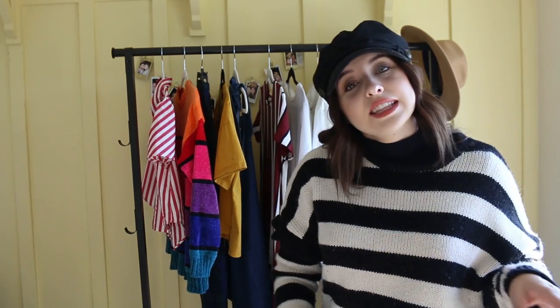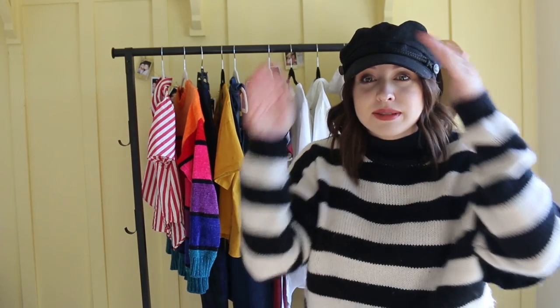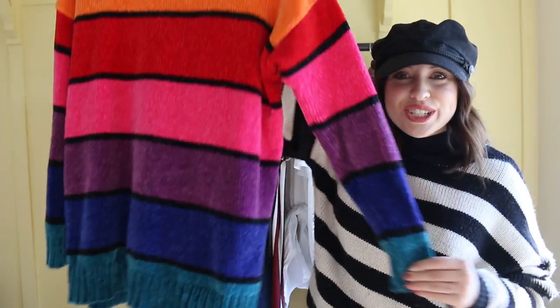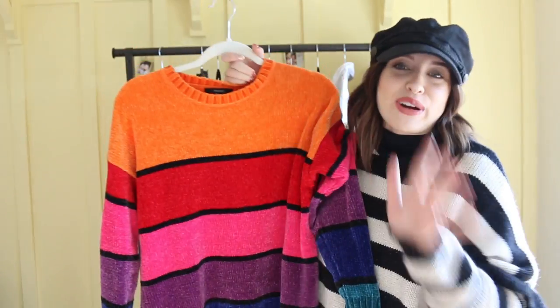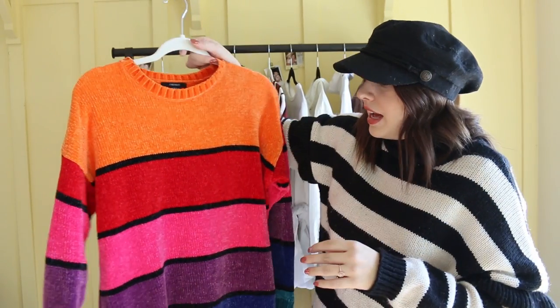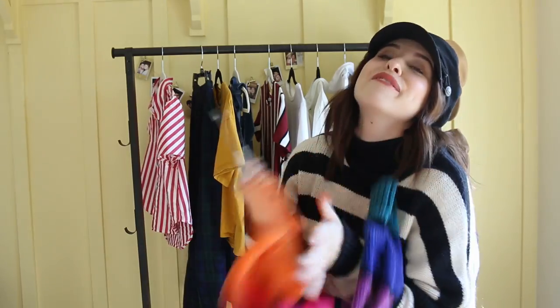Moving on — my last few items are actually from Forever 21. I popped in there and I knew that I was going to find something. The first thing that I bought was this gorgeous rainbow sweater — you guys would have already seen this in my DIY video. I just love this.